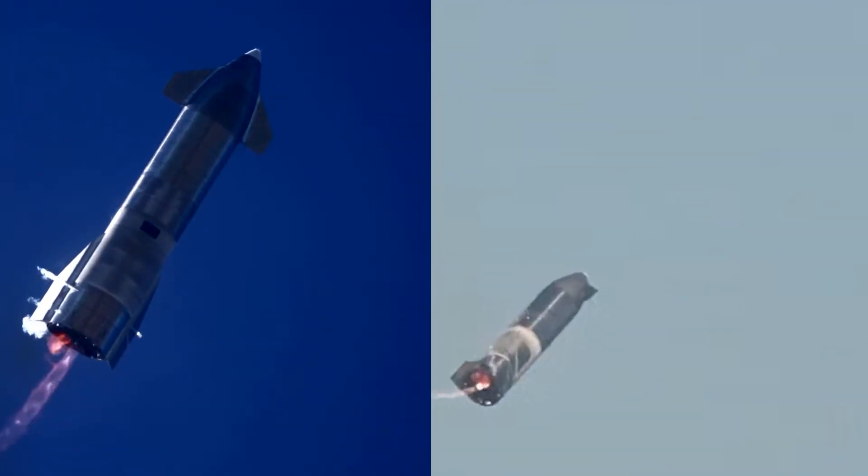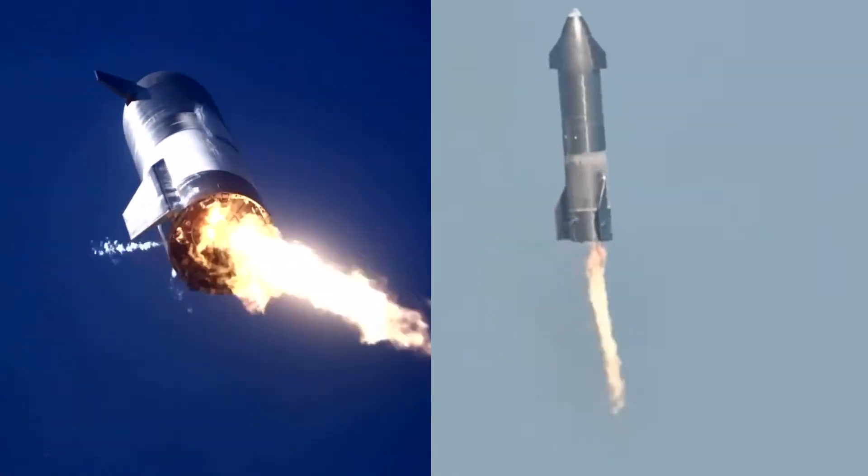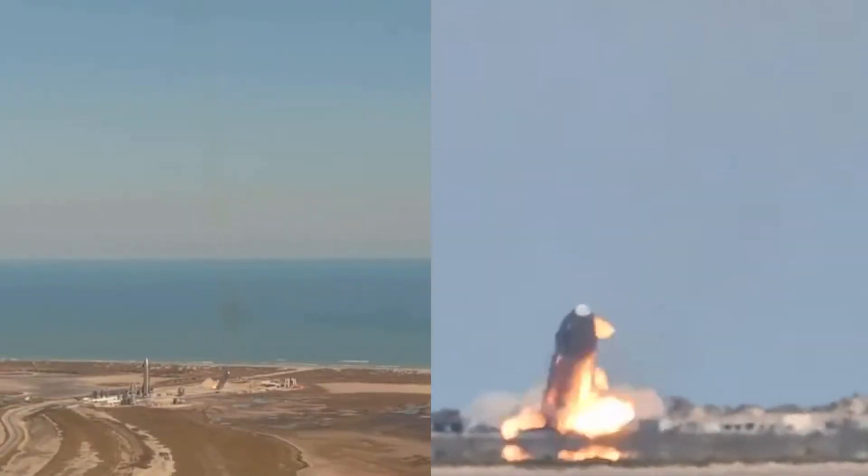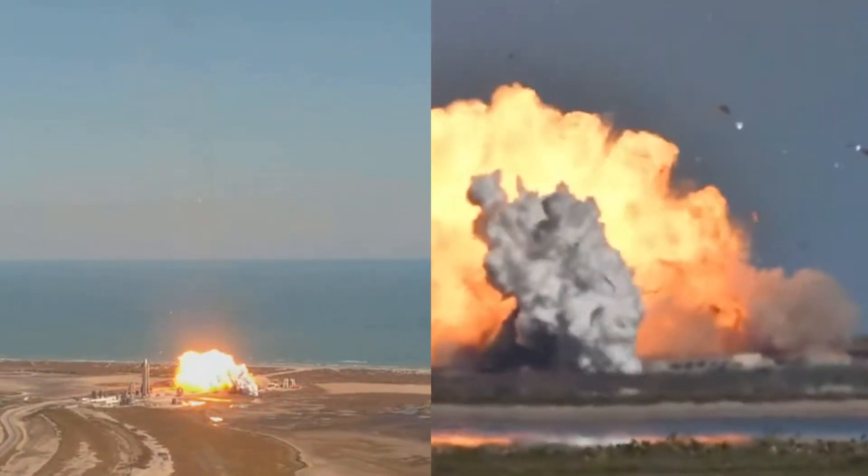This is the Innovative Tech channel, and right now we will explain how the prototype of Elon Musk's Starship SN9 spacecraft exploded on landing.